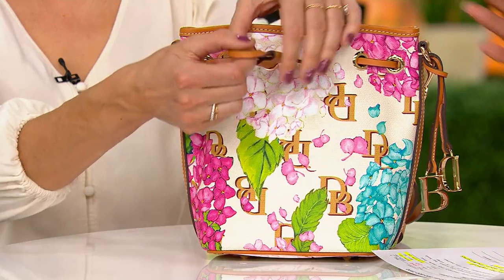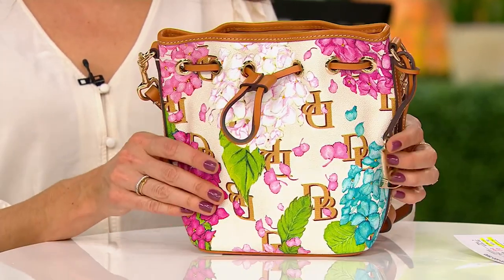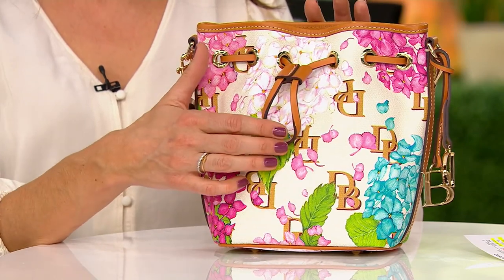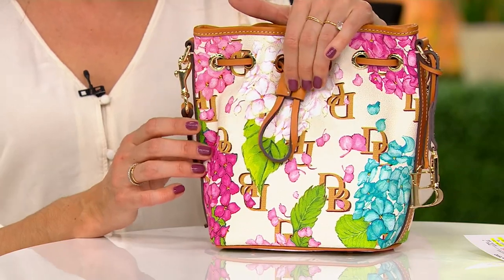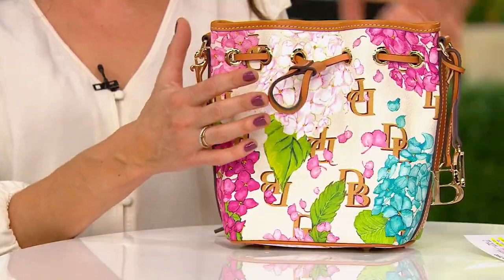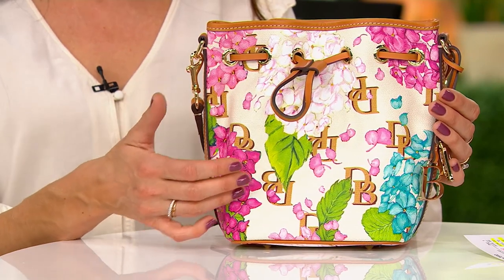Those hydrangeas are so special to Connecticut in the same way that cherry blossoms are iconic in D.C. When you drive up through New England in the spring and summer, all those beautiful clapboard houses with gorgeous stunning hydrangeas out front — that is something so unique to the East Coast and New England. Peter Dooney still approves and has a hand in designing every single handbag, every pattern that comes through Dooney & Burke. He's been doing it since 1975. He is very inspired by his surroundings — what you see in Connecticut in spring and summertime are these stunning hydrangea bushes everywhere.